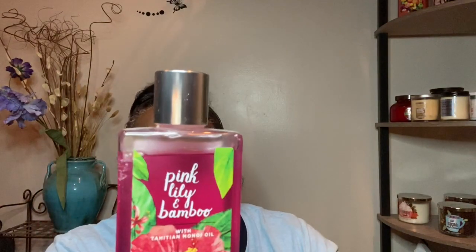I'll also be using Pink Lily and Bamboo. I must have taken the cream and mist out and have been using them, so I just have the gel here right now. I have the cream and the mist — this is from around 2018 or so. The notes are Wild Lily Petals, Bamboo Leaf, Pink Ginger, Fresh Fig, and Sandalwood. I've been using it as part of my shrinkage too.